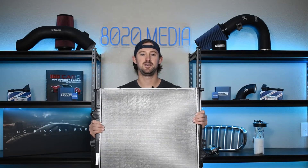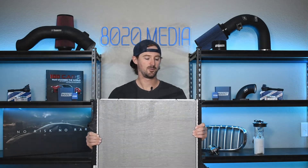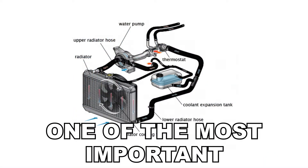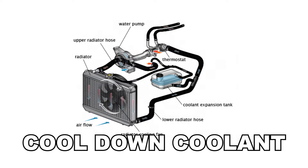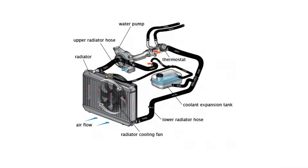First off, this right here is a radiator. A radiator is one of the most important parts of your cooling system. Its job is to cool down the coolant that circulates through your engine, which helps keep your engine temperatures lower.